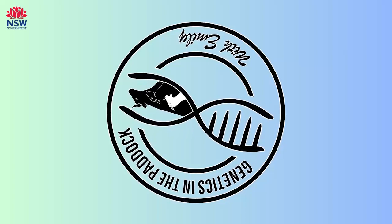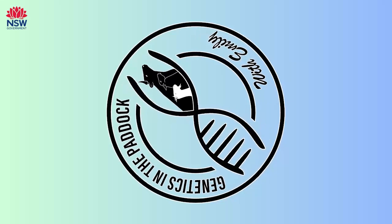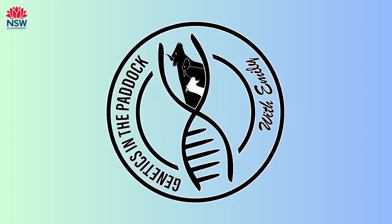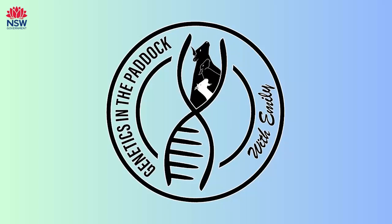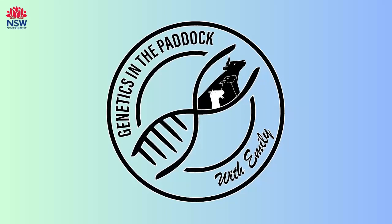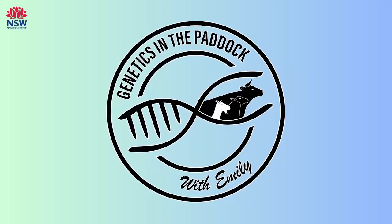For those people who have never used or seen an index — what are some examples of some indexes that might be available? It works exactly the same way as an EBV, so it's a comparison between animals. You actually look at the difference between two animals to determine their effect, so it's no different in terms of how you use it to how you use an EBV.